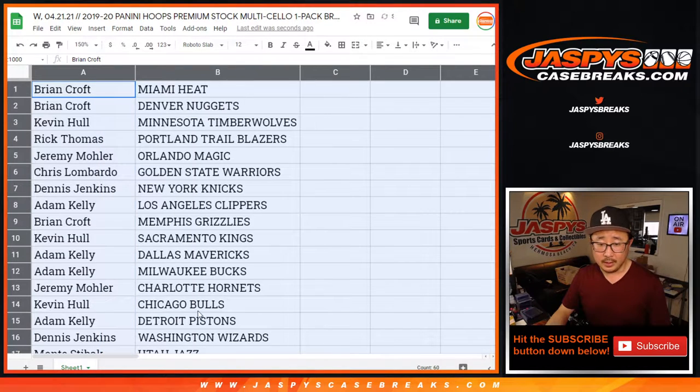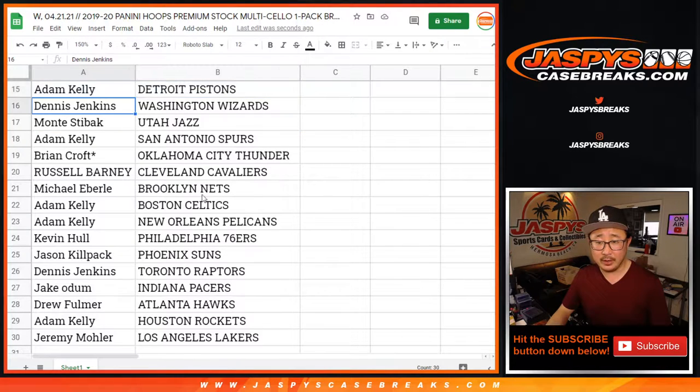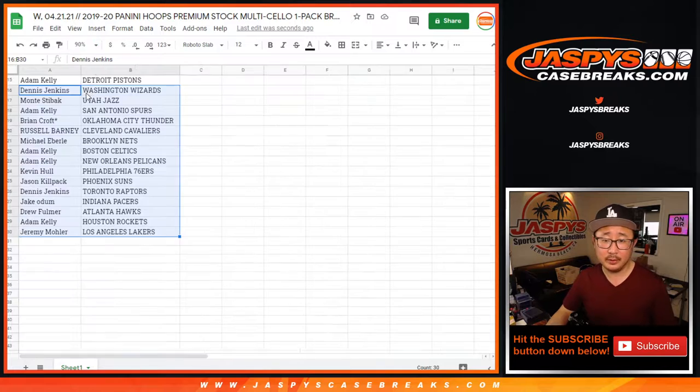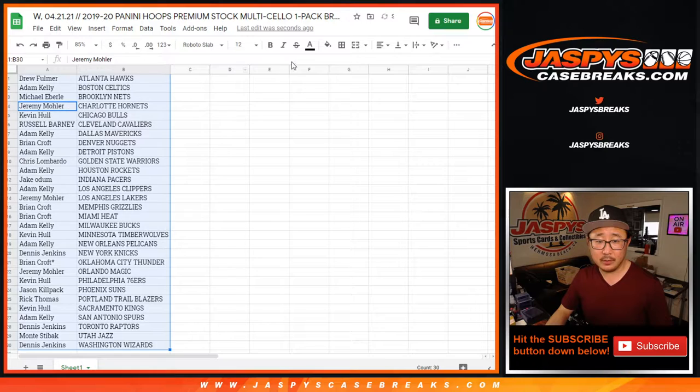All right, so here's the first half of the list right here, here's the second half of the list right over there. It's like Pelicans — or Adam Kelly — where did I miss Memphis? Oh, Memphis up there, Brian Croft. It's just a solo pack break, but let's see what happens. Sort by column B.